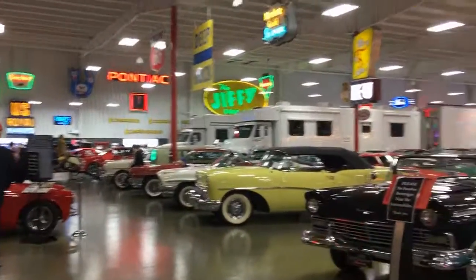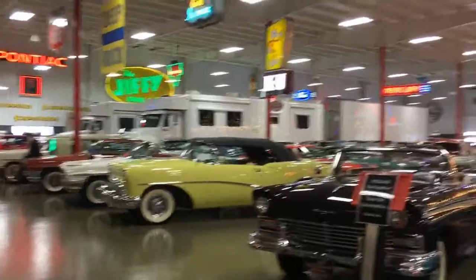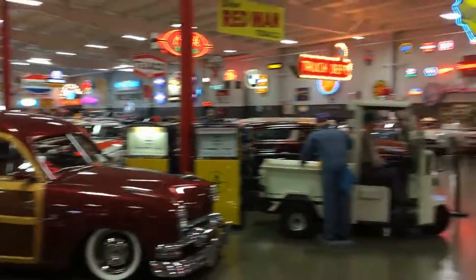Hey it's Greg and we're gonna do a quick tour of Ray Skillman's classic car collection outside of Indianapolis. This thing is mind-blowing — just take a quick look around, I'm just gonna go as fast as I can.